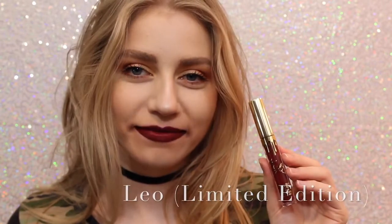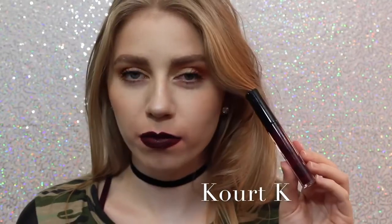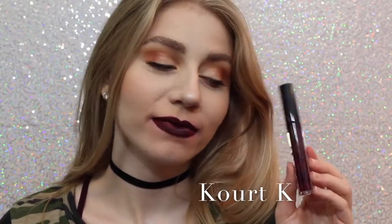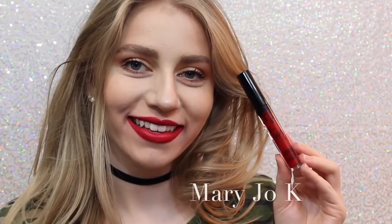This is Leo, the limited edition birthday lip kit. It's a really pretty maroony red — just a little bit darker than Mary Jo K, so you can kind of get an idea of how it looks. Next is Court K. I don't like Court K because of the way it looks — my lips are super super patchy. It took me many layers to get it even to this opacity, so I personally am not a fan.